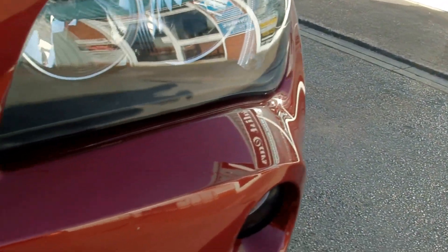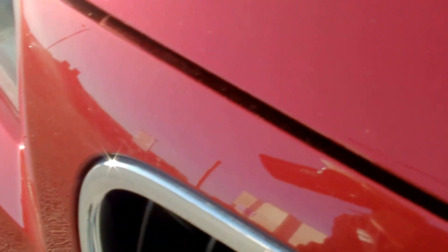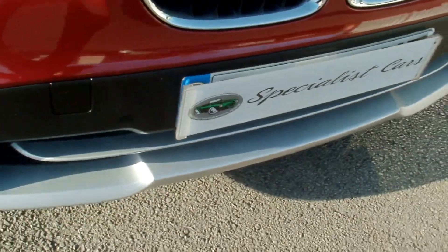Getting you very close up of the front end. Normally you expect to see quite a few chips on the front of these — nothing at all. Absolutely beautiful, with front parking sensors.